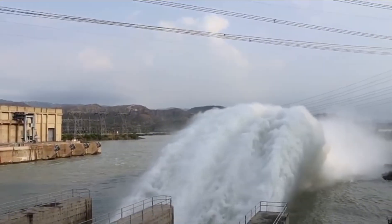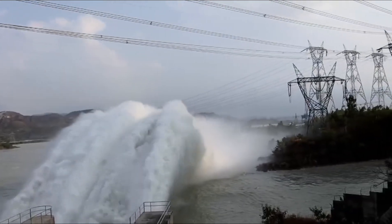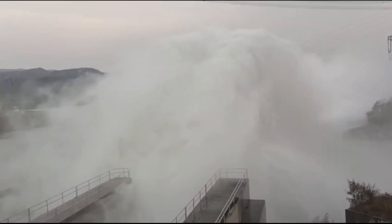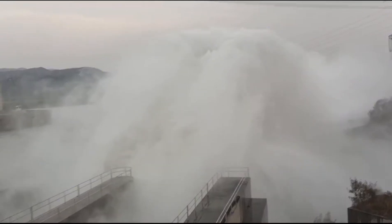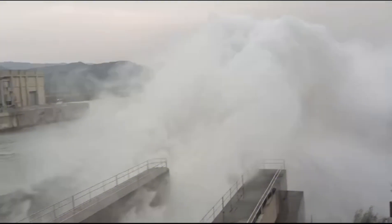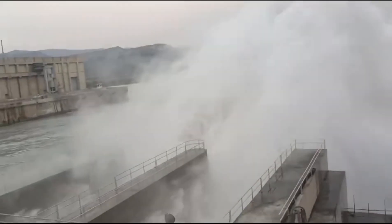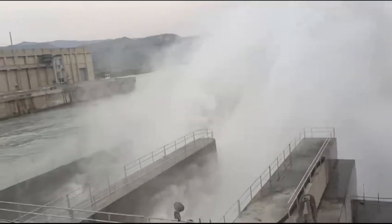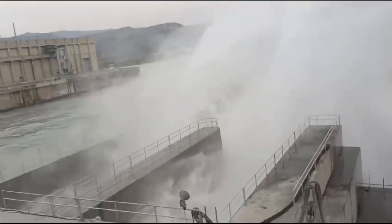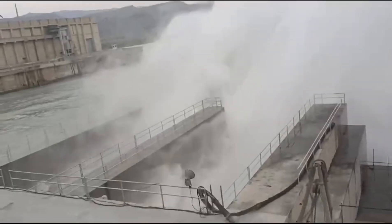Concurrently, the low-level outlets of the dam are undergoing wet testing. This testing involves the controlled release of water through these outlets to verify their operational readiness and performance under simulated flood conditions. The wet testing of the LLO is a critical procedure, ensuring that all components function as intended and are capable of performing under real conditions.